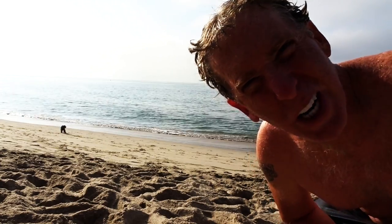Good morning, world. How's it going? Nothing like starting your day with a little bit of swimming.